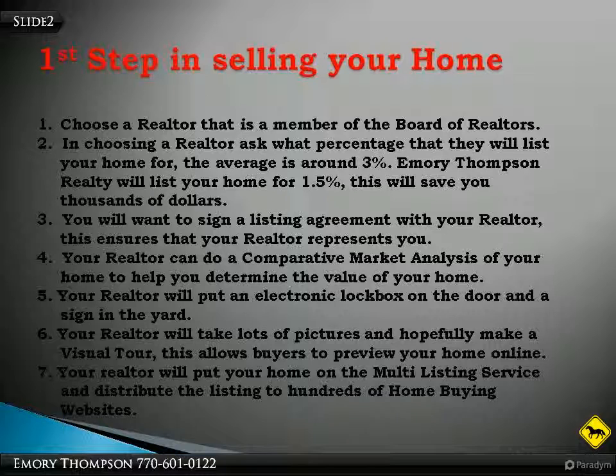I believe there are five steps in selling your home. This is the first. You want to choose a realtor that is a member of the Board of Realtors. This is important because a realtor that is a member of the Board of Realtors has the necessary tools available to get your home sold. In choosing a realtor, ask what percentage they will list your home for. The average is around 3%. Emory Thompson Realty will list your home for 1.5%. This will save you thousands of dollars.